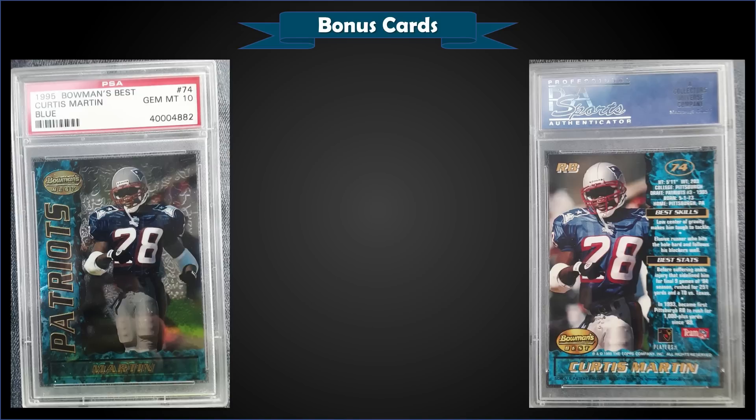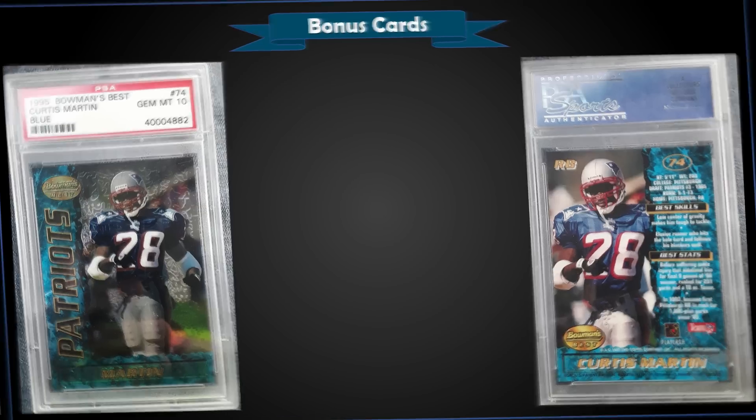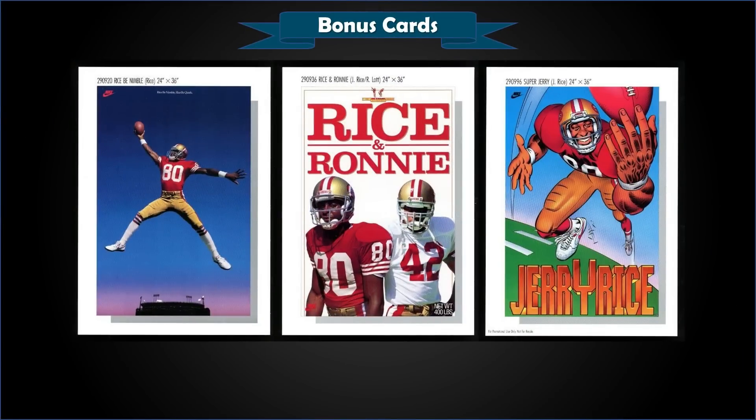From 1995 Bowman's Best, we have a Curtis Martin rookie card graded Gem Mint PSA 10. This card sold at auction for $32.57, and in a Gem Mint slab it's a pop of only 125.